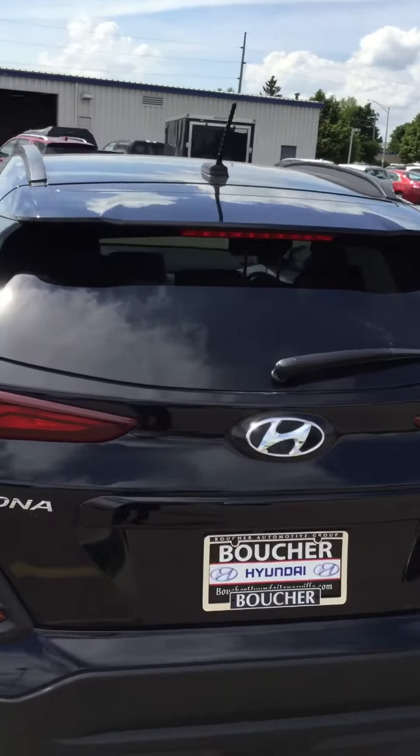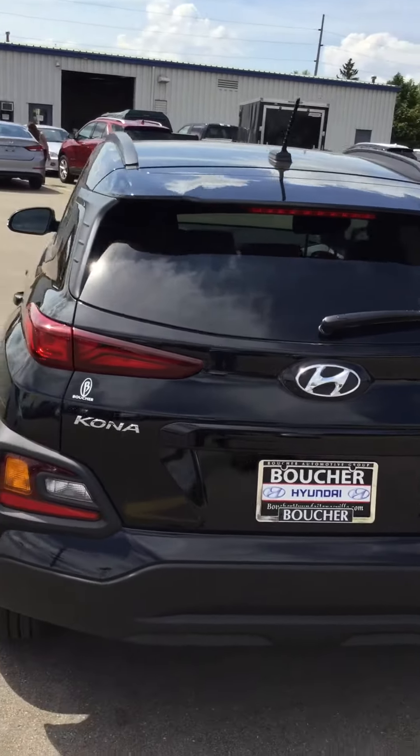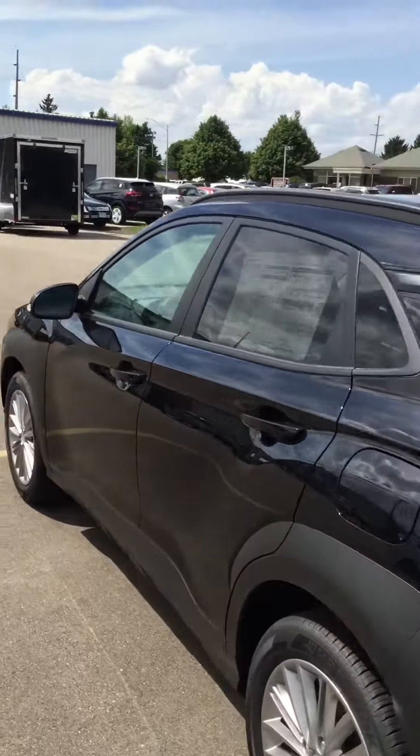It also offers America's Best Warranty — a 5-year, 60,000-mile new vehicle warranty as well as the 10-year, 100,000-mile powertrain warranty.